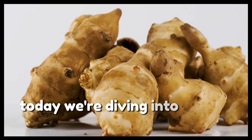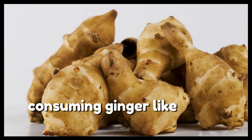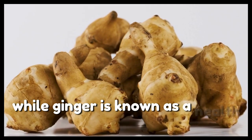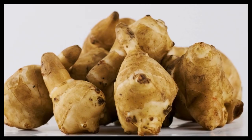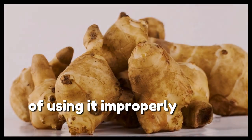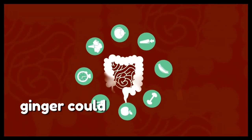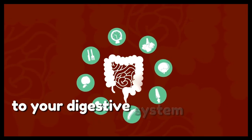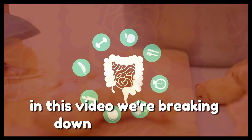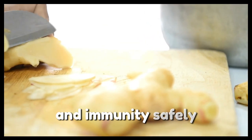Today we're diving into a topic that might surprise you: consuming ginger like this is crucial for your gut. While ginger is known as a health hero around the world, many people aren't aware of the potential risks of using it improperly. If consumed incorrectly, ginger could cause more harm than good to your digestive system. In this video, we're breaking down exactly how to use ginger to boost your digestion and immunity safely.